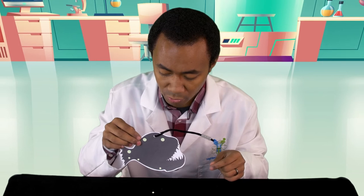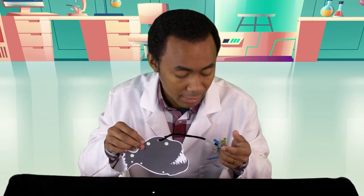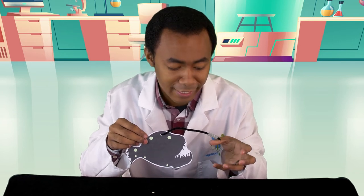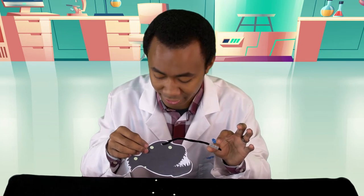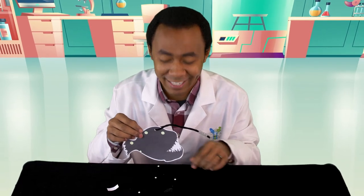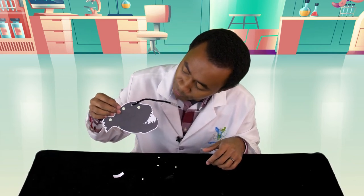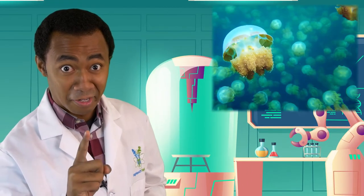The anglerfish has these glow-in-the-dark stickers because it has bioluminescent bacteria not just at the lure but across the rest of the body too. If any stickers fall off, just put a little glue on and stick them back. Now let's take a look at another amazing sea creature — the jellyfish!